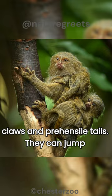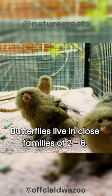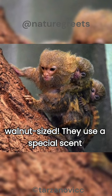These social butterflies live in close families of 2 to 6. They work together to raise their young and protect their territory. Their babies are born walnut-sized. They use a special scent gland to mark their territory and recognize each other.